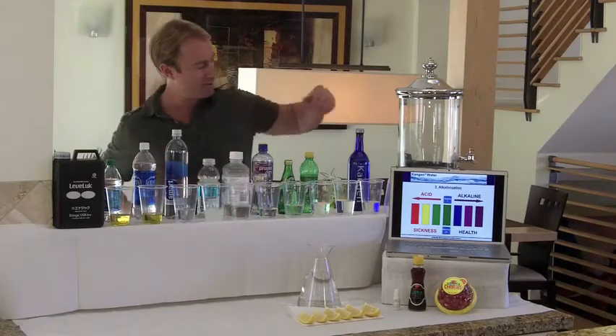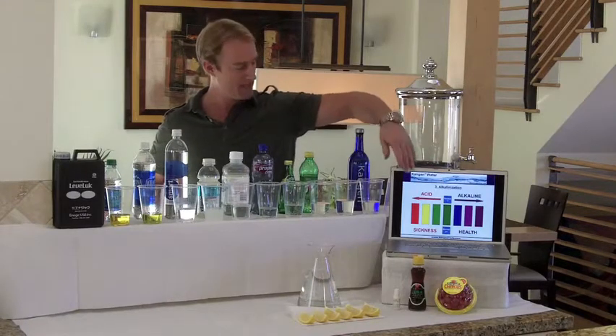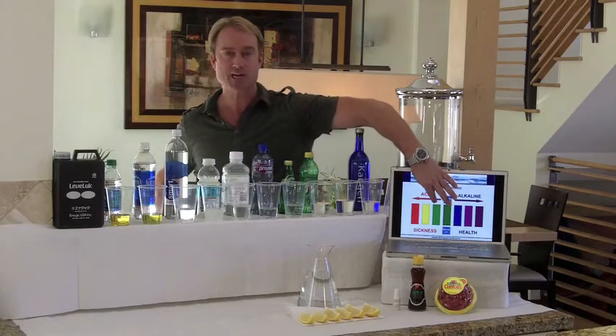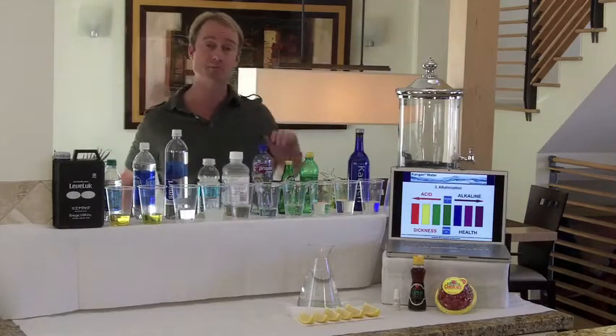By the way, when you're in the orange, if you go from orange to yellow that means you're 10 times more alkaline. If you went from orange to green, that means you're 100 times more alkaline. So if we went from the orange to the purple, that means you're a million times more alkaline.